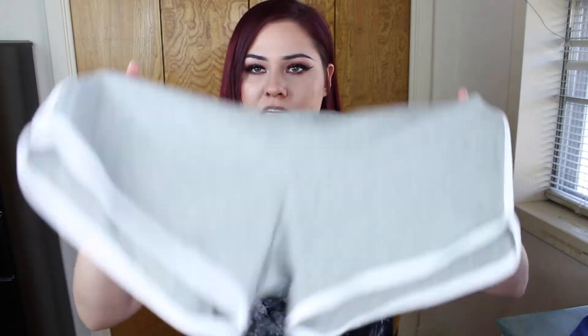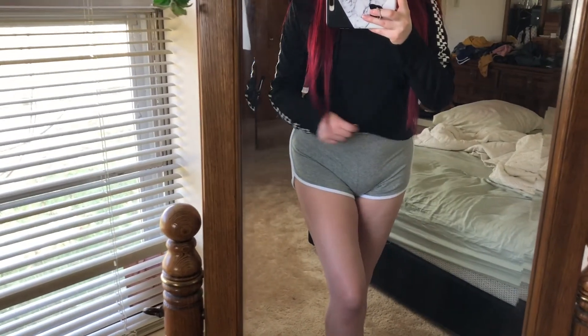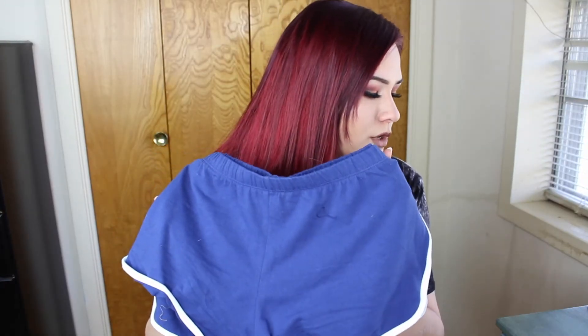I also picked up some shorts — I usually wear these to sleep in or for casual outings. I got gray ones for $4.99 and another pair in the same style but in a blue color for $3.99.